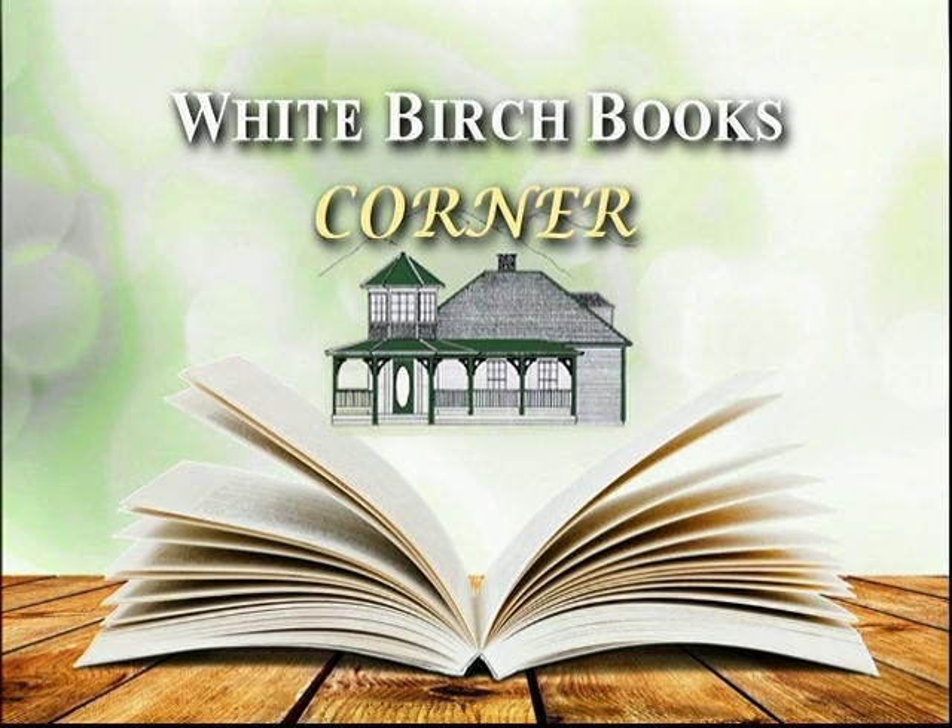Good morning. Welcome back to White Mountains Today and welcome to the White Birch Books Corner. Joining us is Laura Cummings from White Birch Books. Good morning — I'm not usually here on a Sunday. It throws off everybody this morning, but we're going to get through. It's just a little quieter on a Sunday morning, but we'll make it noisier in a little while.